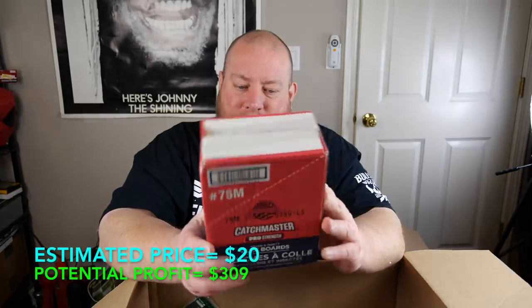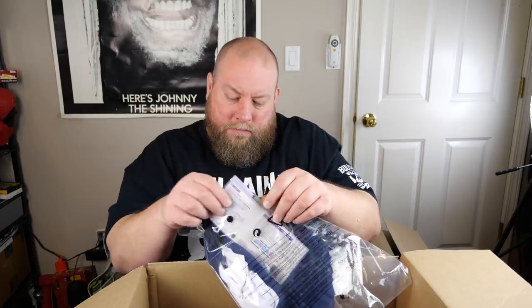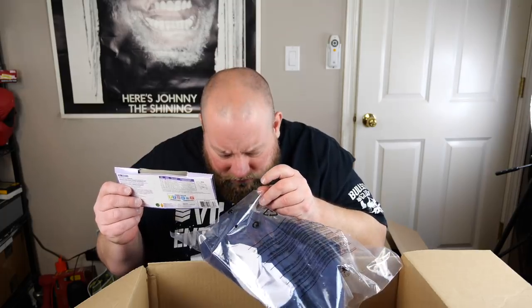Next is a factory-sealed case of Catchmaster Pro Strength glue boards for mice and insects — 75 traps total. Can't beat that — probably $20–25. Then we have some more clothes, but it's actually a Halloween dog costume. It smells like a wet dog, badly. That's going straight to the trash.